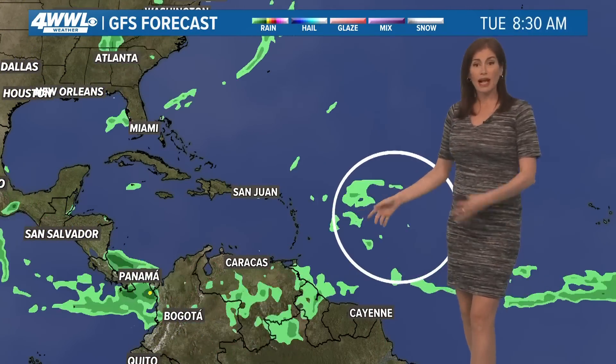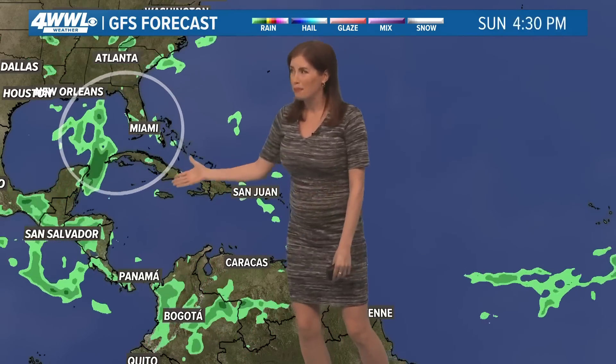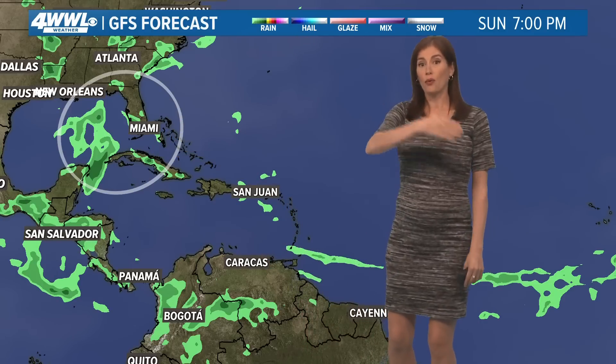The GFS forecast yesterday had something vaguely similar, but today it's just showing a really messy kind of system, maybe just bringing some moisture toward Yucatan eventually, not organizing it as we get all the way through the next week or so. So it's hard to say whether it will organize, though at least some models are picking up on some organization.